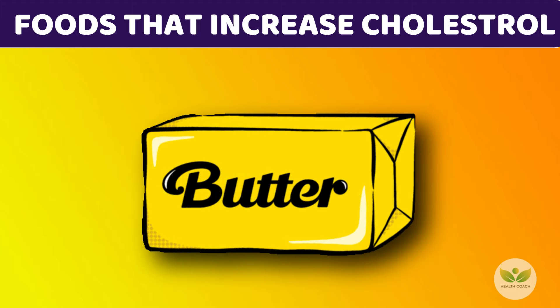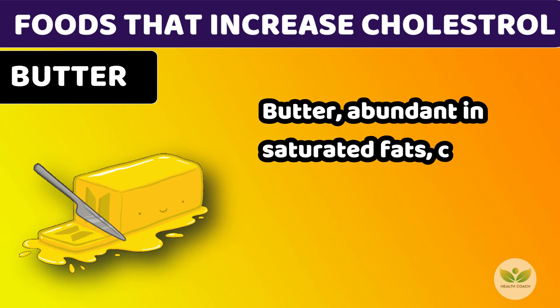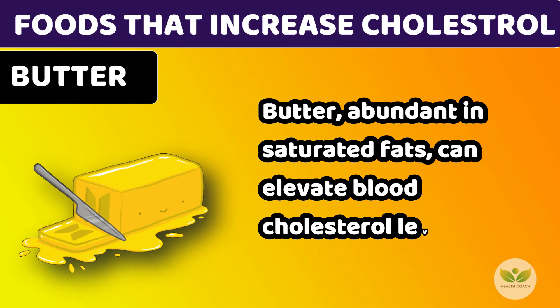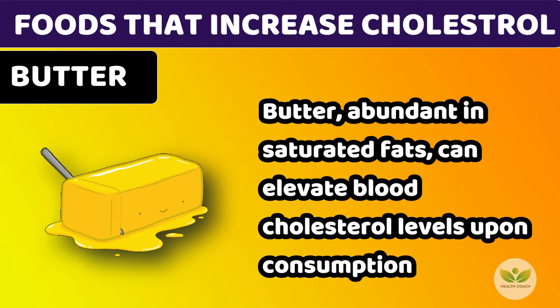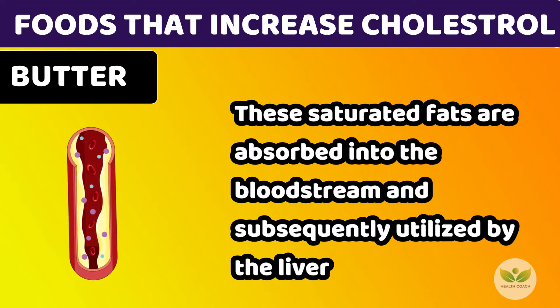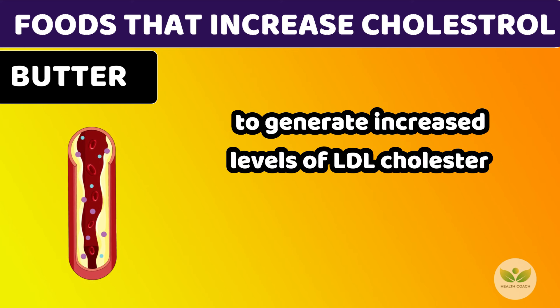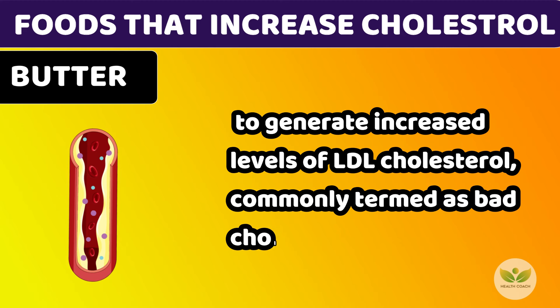Number 2: Butter. Butter, abundant in saturated fats, can elevate blood cholesterol levels upon consumption. These saturated fats are absorbed into the bloodstream and subsequently utilized by the liver to generate increased levels of LDL cholesterol, commonly termed as bad cholesterol.